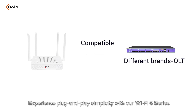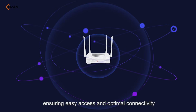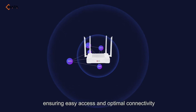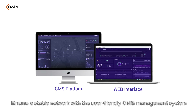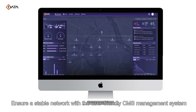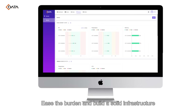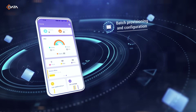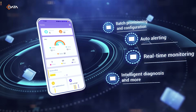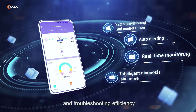Experience plug-and-play simplicity with our Wi-Fi 6 series, offering compatibility with third-party OLTs, ensuring easy access and optimal connectivity. The user-friendly CMS management system ensures a stable network, easing the burden and building a solid infrastructure for a hassle-free experience. The CMS app also offers one-click mobile operations, enabling swift network setup and enhancing installation and troubleshooting efficiency.